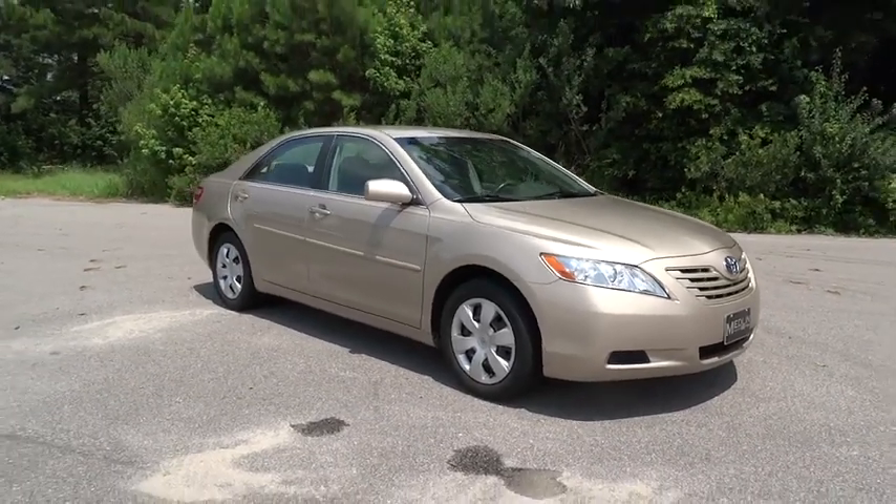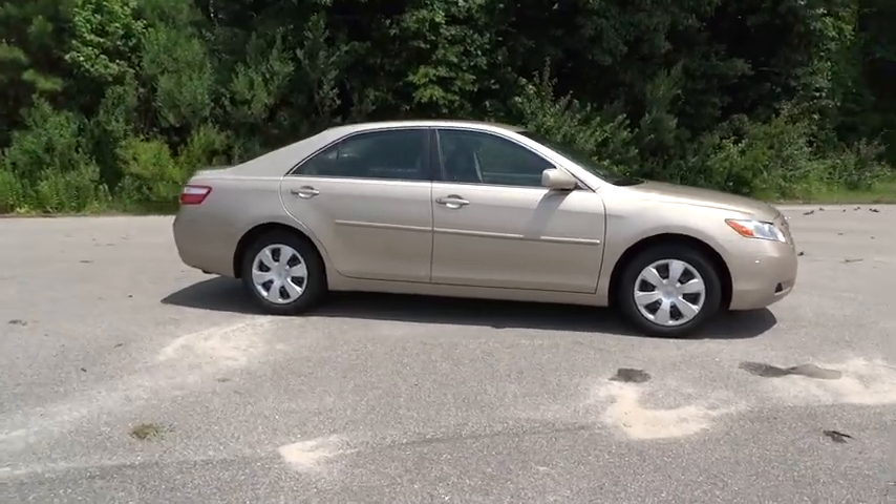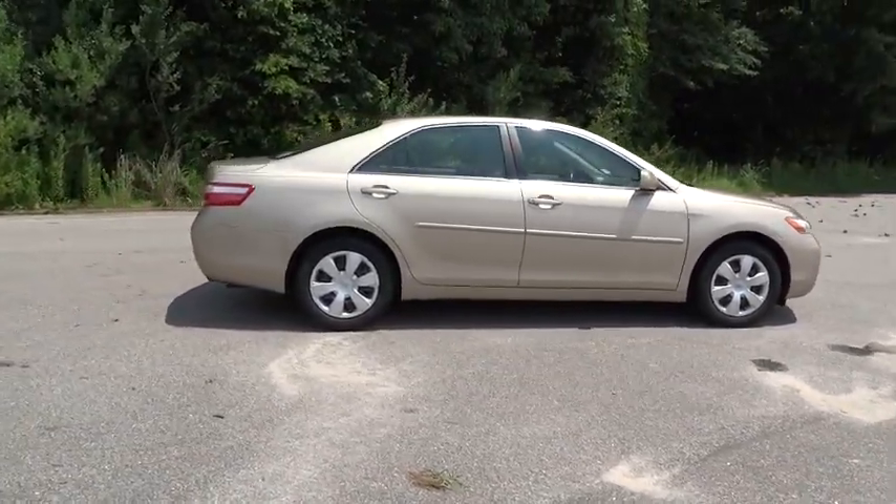The 2009 Toyota Camry. Toyota Camry is an affordable, mid-sized car. Reliable and great, comfortable commuter car.